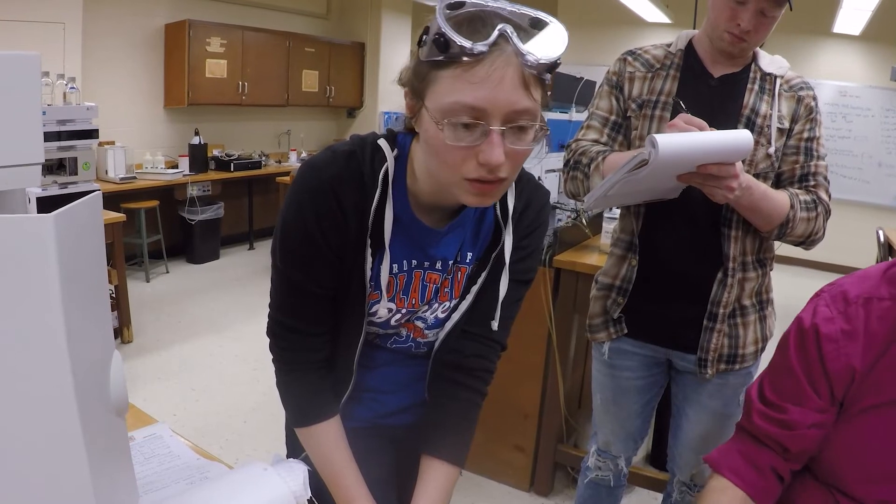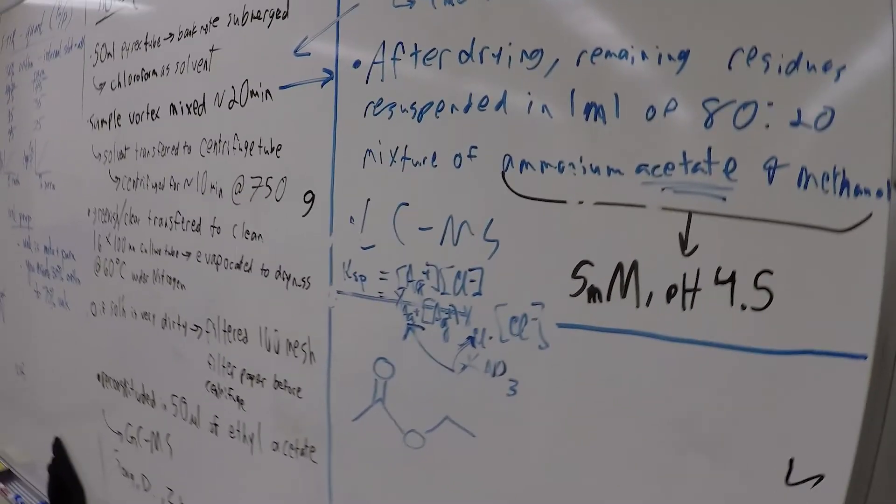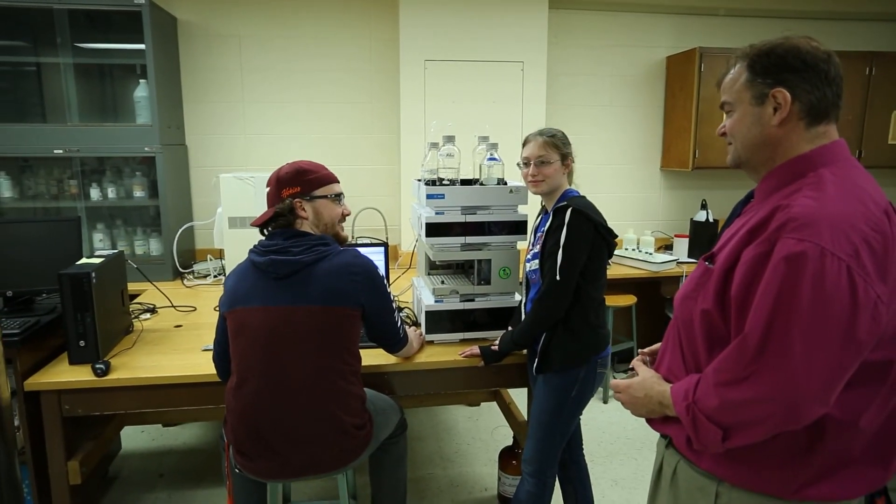This equipment will help me in my career because that is what I will be working with mostly in the labs that I want to work in — those crime laboratories. HPLC is what they're switching to for a lot of the toxicology sections, so being able to have that background knowledge is extremely important.